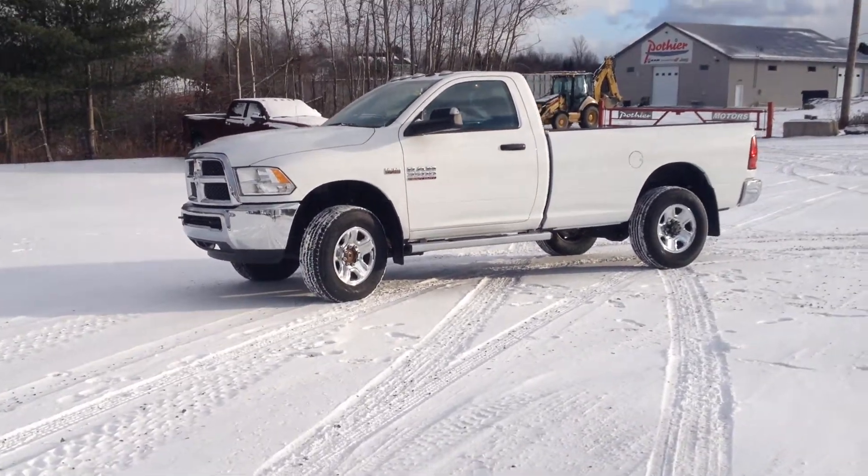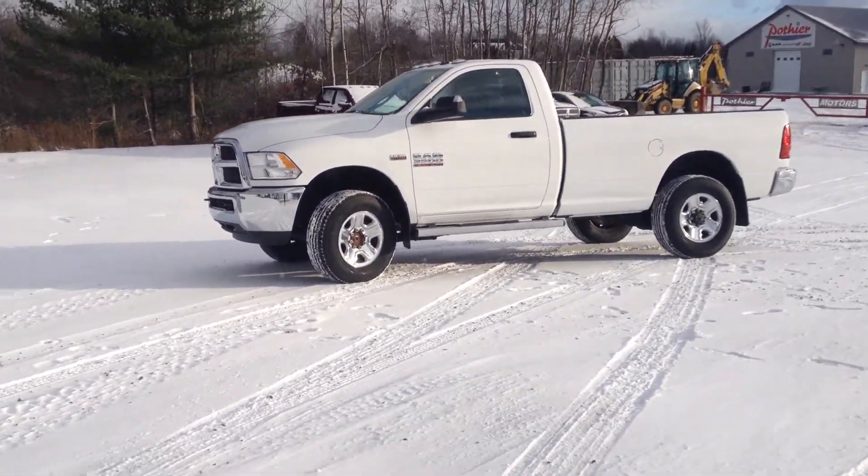It's a 2017 with no kilometers on it. White — which is the best color. It's all ready to plow.